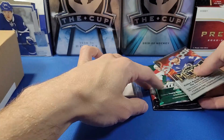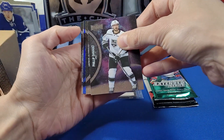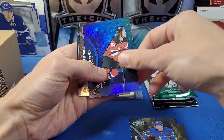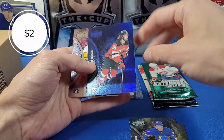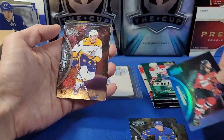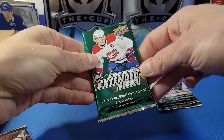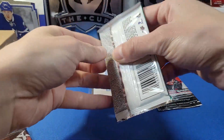Let's go with 2021-22 Metal Universe. We got Philip Danault, Olofsson, and it looks like a Dawson Mercer — I think this is a parallel, kind of the short-printed bluish-purplish parallel. Tender, Nemestinkov, Peterson, and Steven Stamkos.